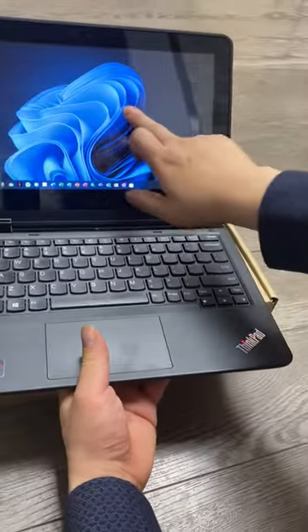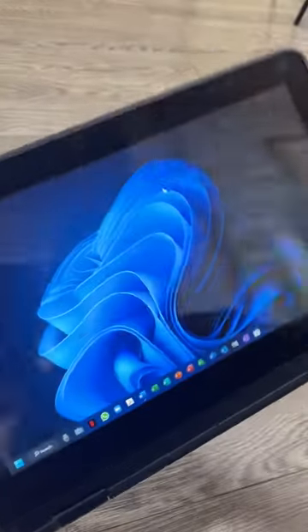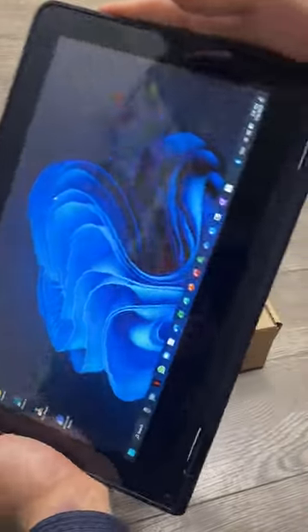It has two webcams and it has touchscreen. It can be converted into a tablet when you're on the go. It can be used as an iPad or just a tablet.